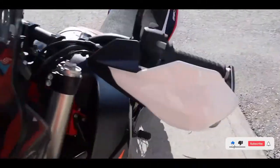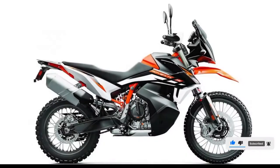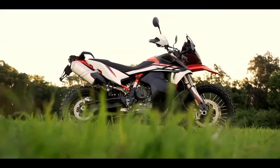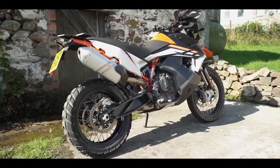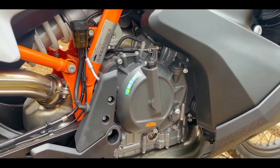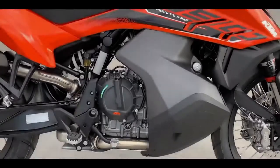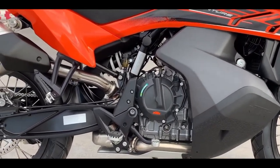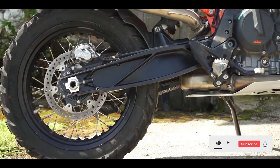Although the gone-but-not-forgotten 790 Adventure R made a big impact on the ADV scene despite its short run, the 890 Adventure that KTM elected to take its place does just as good of a job, if not better. The 790 was already an admirable dirt assassin, but thanks to the bump in displacement and an obvious bump in horsepower, the 890 Adventure is even better equipped for long-distance riding on the highways. 105 horsepower and 73 lb-ft of torque make this bike a strong middleweight ADV contender, with great features not often seen in the middleweight market — such as an up/down quick shifter. This bike truly knows what it means to go anywhere, anytime.